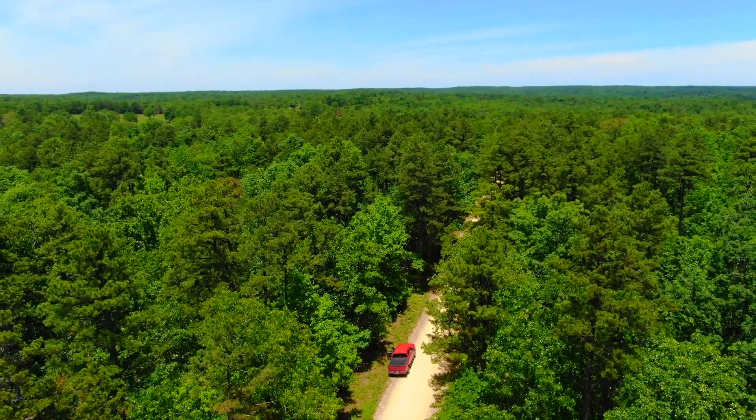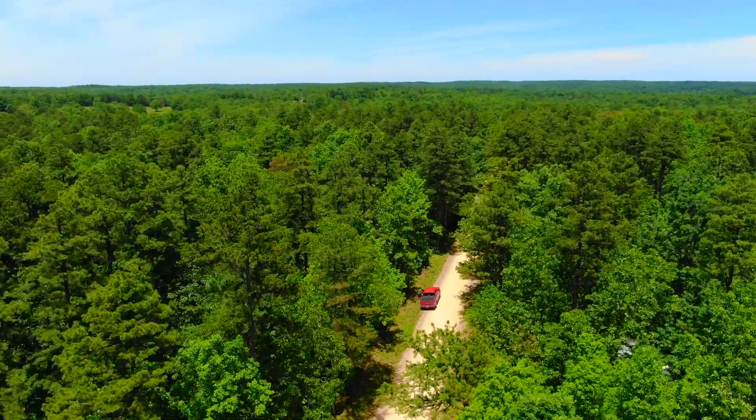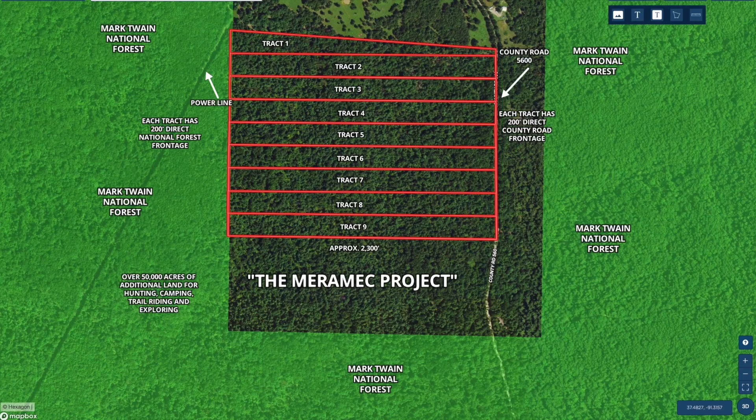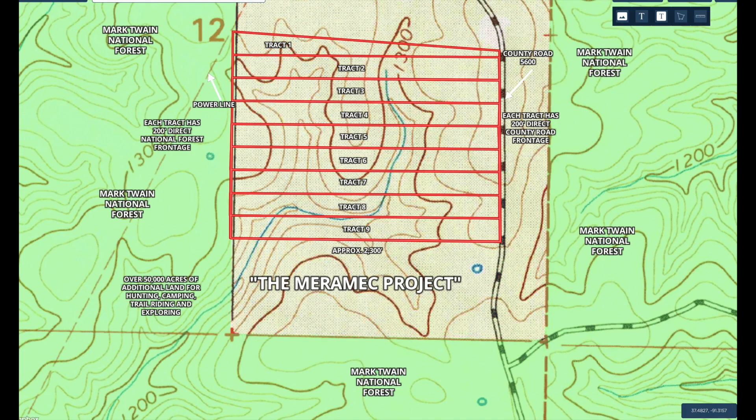Basically all wooded — we're going to see some beautiful mature pine trees and oak trees on this property, a lot of younger timber as well, but a large amount of mature timber. Track 4 is toward the top of the map, basically all wooded with maybe some small natural openings. It borders the Mark Twain National Forest on its west side — there's actually a power line in that section of national forest, which is interesting. The entire east side borders County Road 5600, so you've got access all year round.